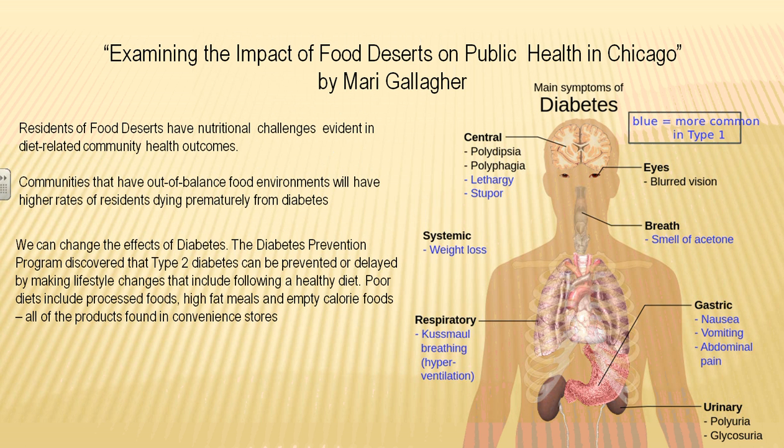Marie Gallagher, here in Chicago, was commissioned to do a study about the impact of food deserts on public health. She wrote several long articles about this, and one of your course videos features her talking about food deserts — be sure to listen to that. She found that diseases were much higher in food deserts, especially diabetes.